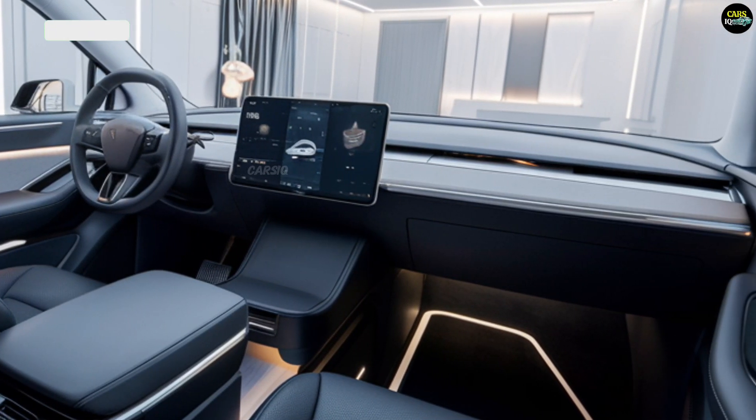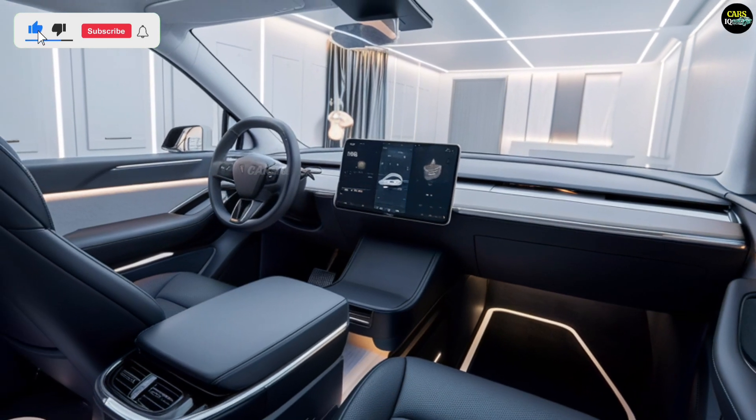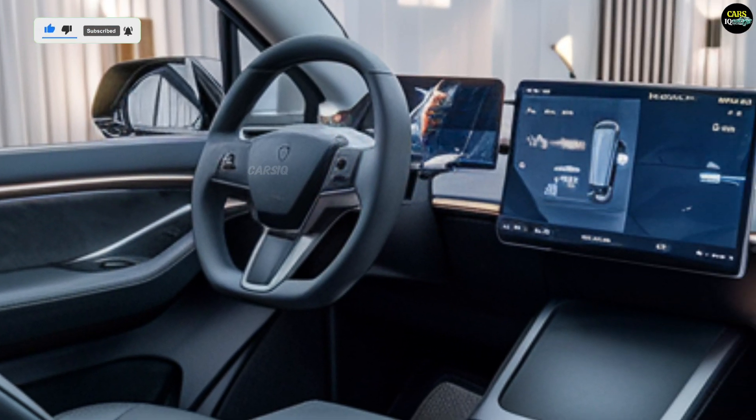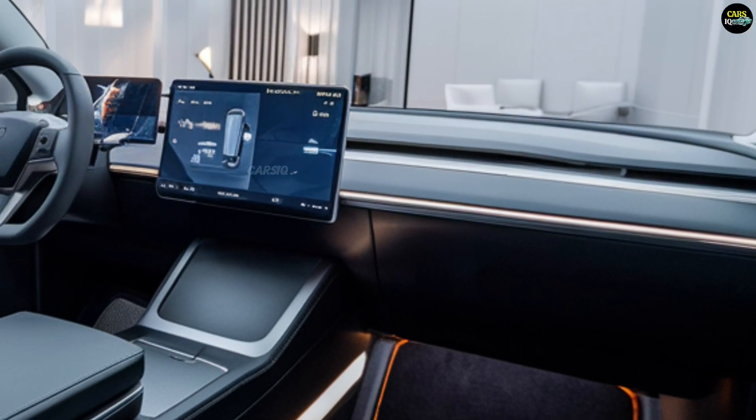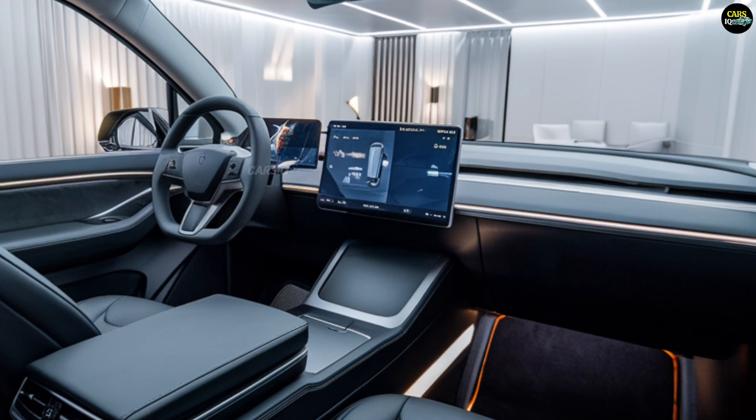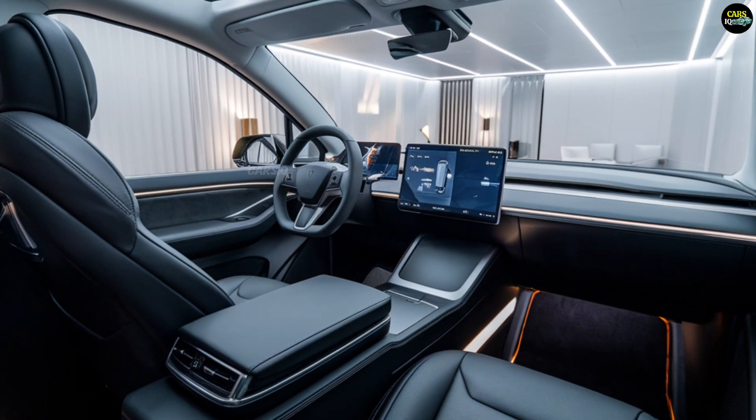The interior materials are high-quality and eco-friendly, providing a quiet driving experience thanks to its fully electric nature. The cargo area is expansive, offering ample space for both personal and commercial uses.